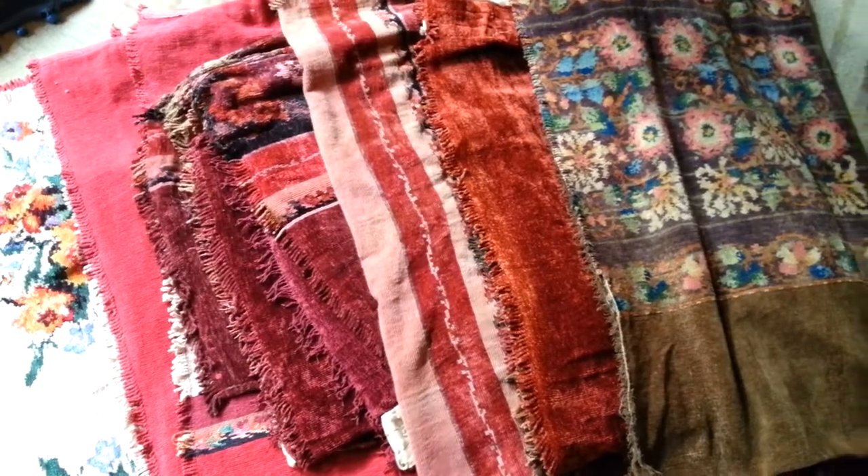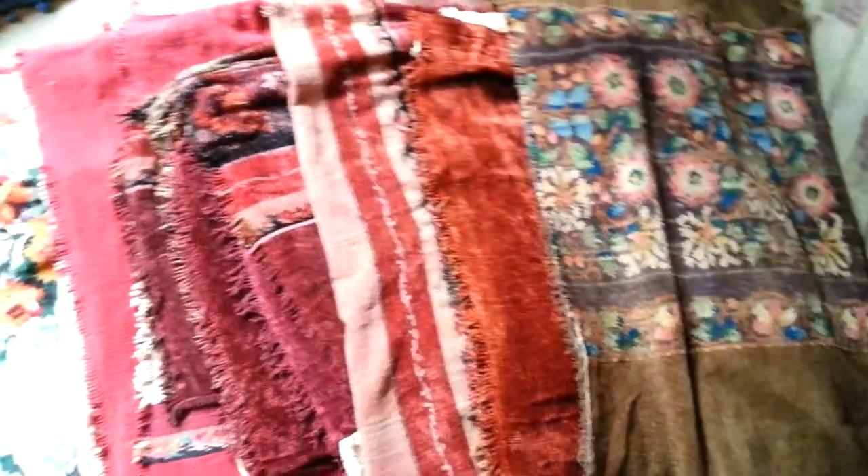Ladies and gentlemen, we're in our house in Spitalfields selling various lots of old, old, tatty but not unattractive chenille carpets and rugs. This is the first lot. It's seven — there's only one pair amongst them — chenille curtains from the early 20th century.